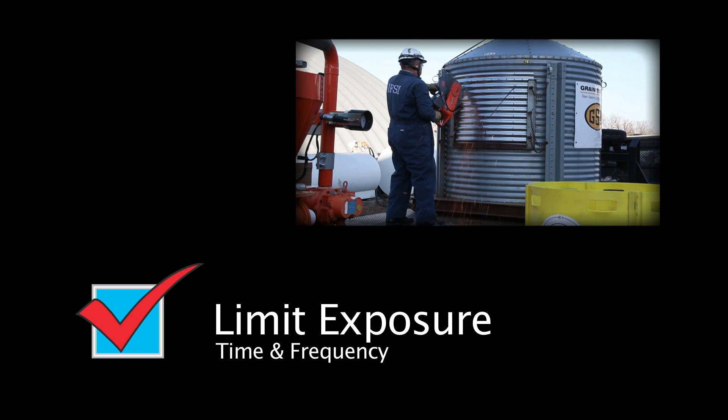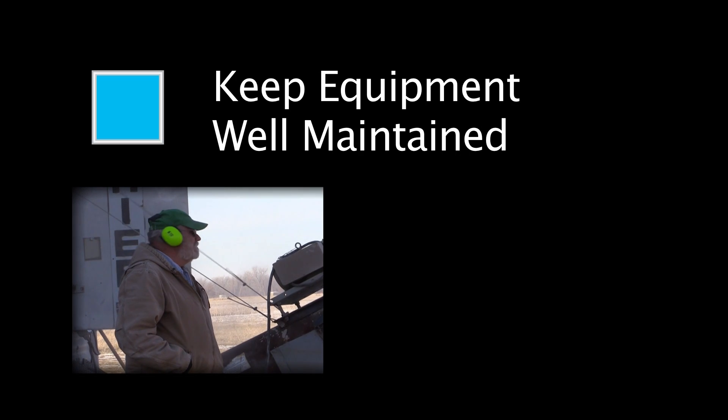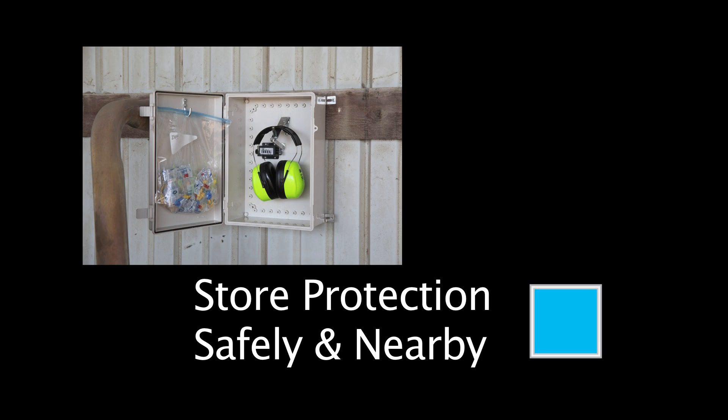Protect what's yours. Limit your exposure to hazardous sounds. Maintain equipment and enclose noise. Store protection safely and nearby. And always wear protection.